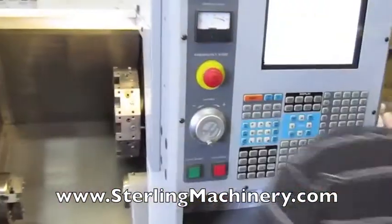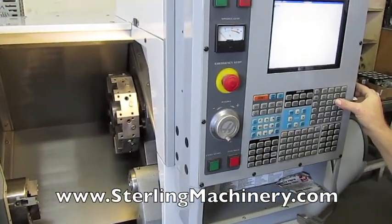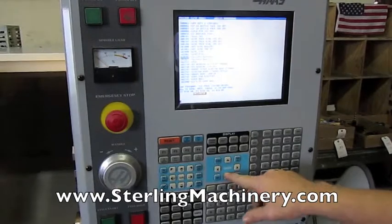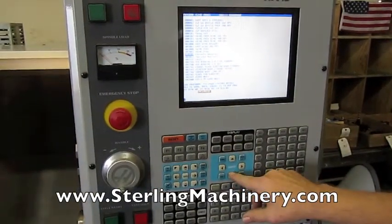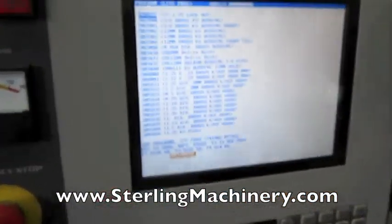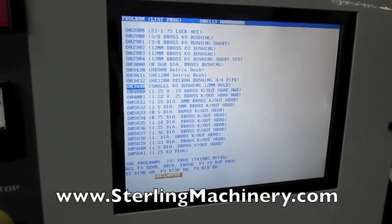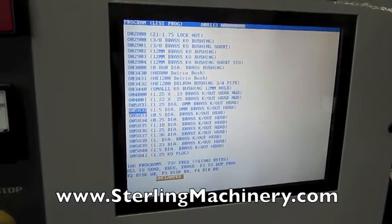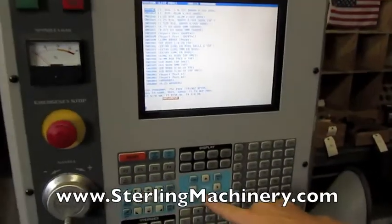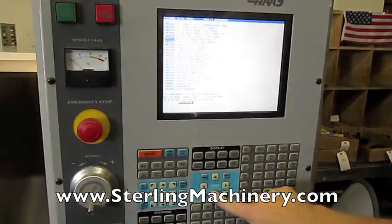Here you can see the tool changer indexing. Here you can see a basic list of what programs are on this machine. This machine has an in motion time of only 1137 hours and a servo on time of only 4801 hours. This unit also comes with a chip auger and a manual tool presetter.